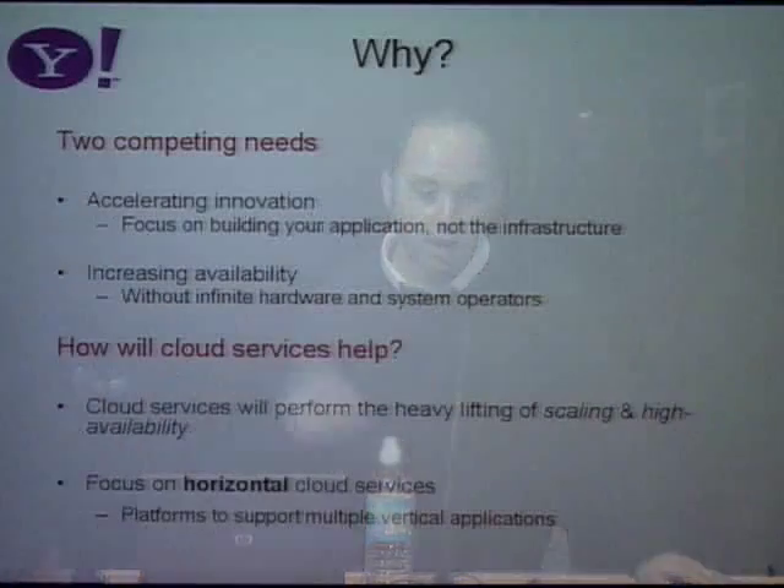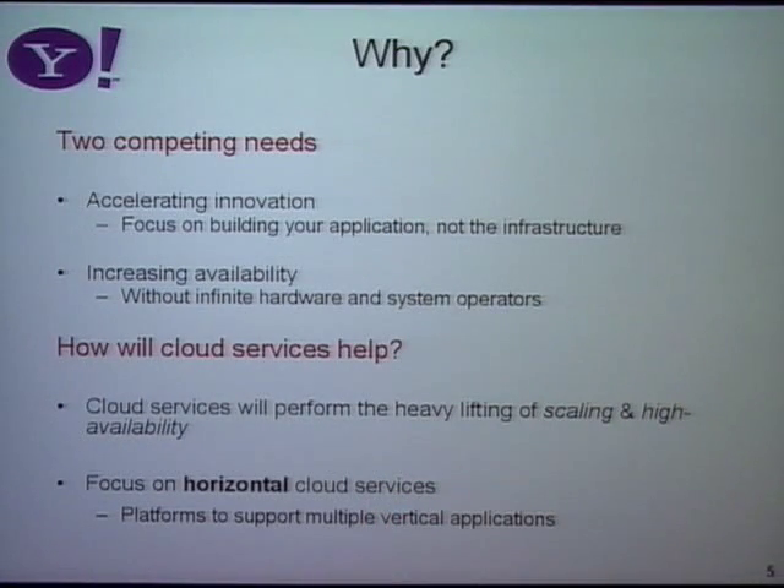The second thing is we want to increase availability. Downtime is bad — we lose revenue. So far, avoiding downtime means having lots of redundant servers and system operators. If we can reduce that cost somewhat, we can have higher availability without spending as much money. The idea is that cloud services will centralize the heavy lifting of scaling and high availability into an expert group, and then the rest of the business can focus on building their property.